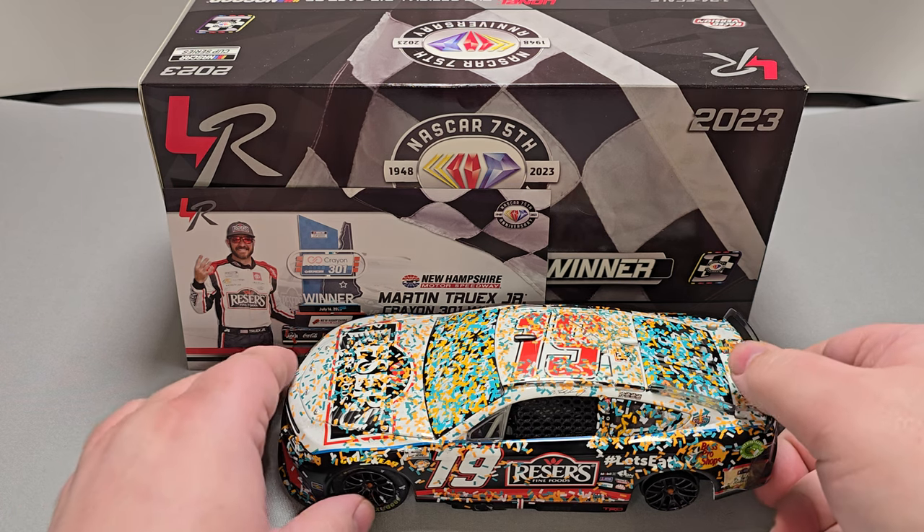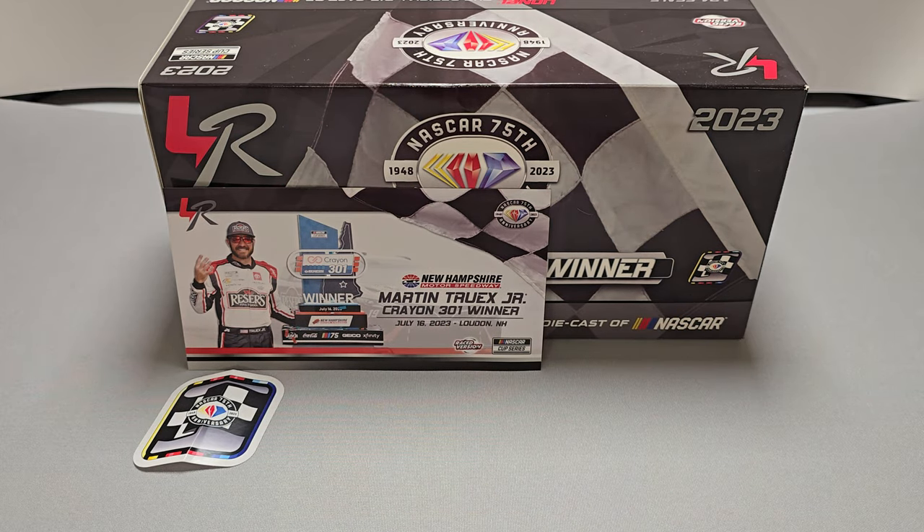I picked mine up from my friends over at CircleB Diecast.com. The link to the website will be down in the video description below.